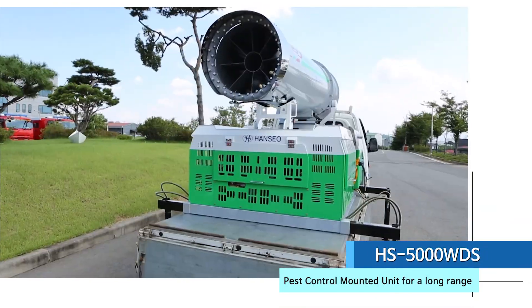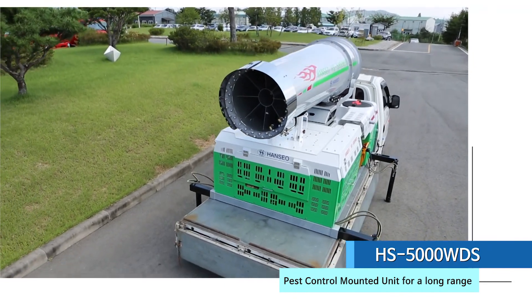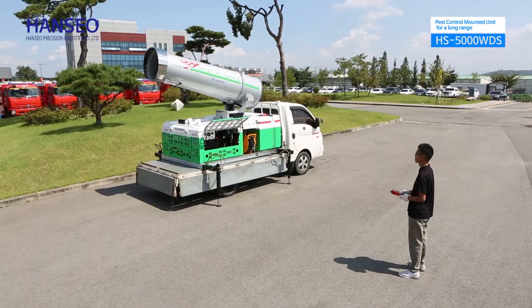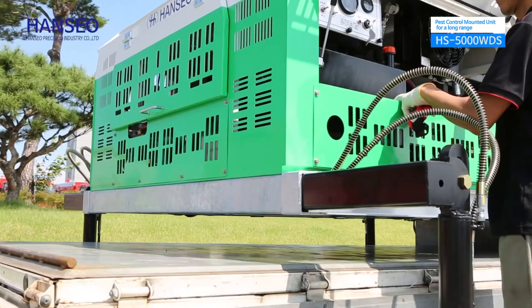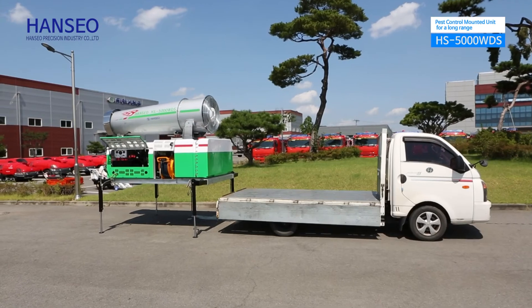The HS5000WDS is a long-distance pest control sprayer suitable for large-scale farmland. Due to the wireless remote controller, it is able to complete spraying in a short time. It can be mounted on 1-ton or 2.5-ton trucks, and it is equipped with a hydraulic cylinder to ensure convenient getting on and off.